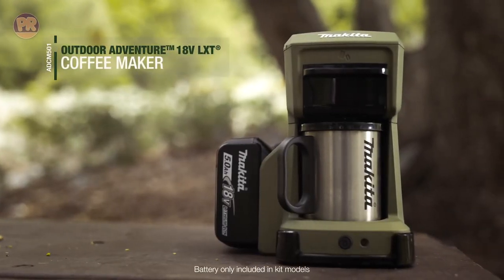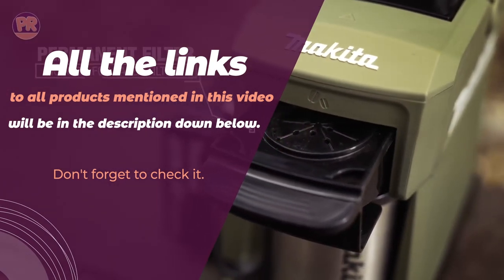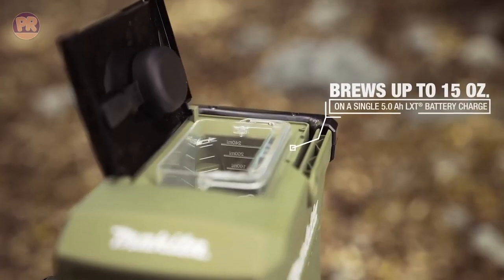Whether you prefer a hand-pumped espresso or a pour-over brew, we'll help you find the perfect portable coffee maker that suits your unique taste and lifestyle. So sit back, relax, and be sure to stay till the end so you don't miss anything. Let's get started.